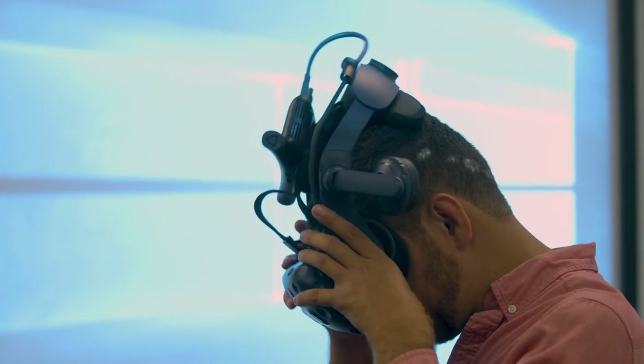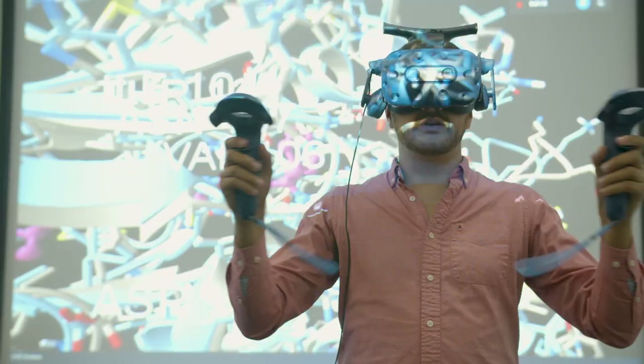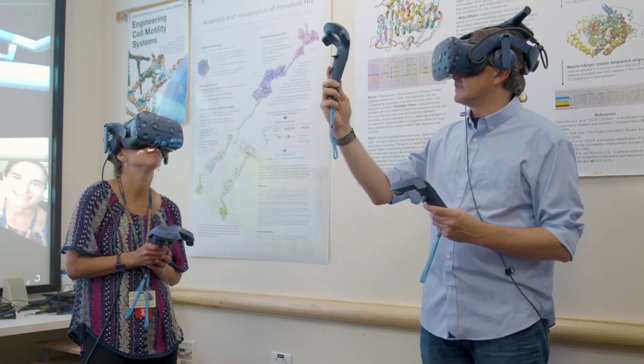Virtual Reality has been out there for the gaming industry for more than 10 years, and it's a very strong field. But actually using this technique to understand proteins and how this understanding can lead to new drugs — this is a relatively recent field. And the UCSF ChimeraX team, they are pioneering this field.